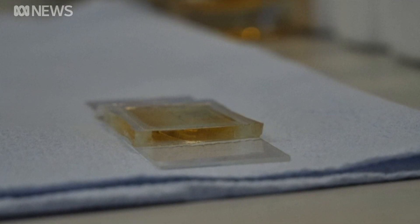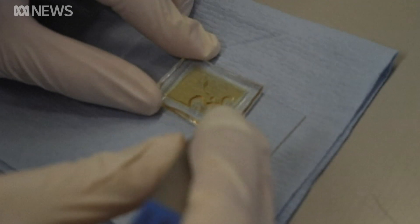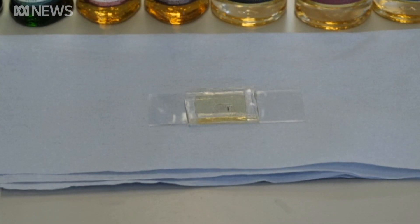This tongue has microscopic metal taste buds, 500 times smaller than human taste buds, which researchers claim can detect genuine whisky with more than 99% accuracy, even picking up subtler distinctions between the same whisky aged in different barrels.